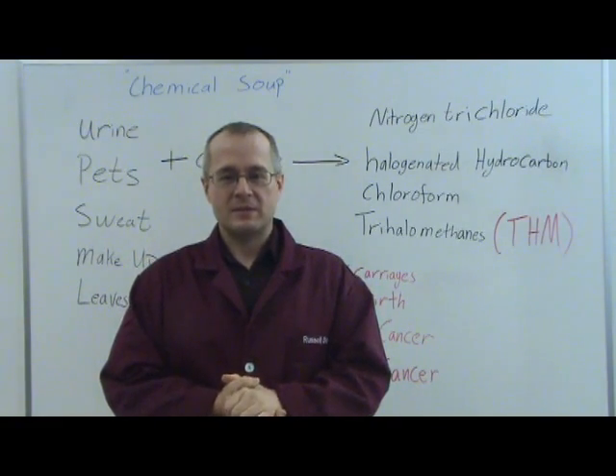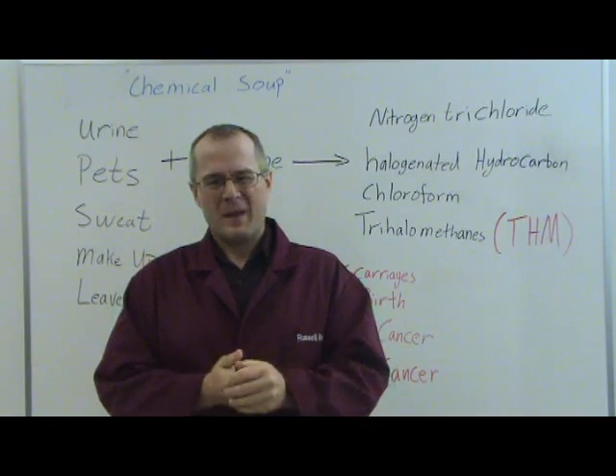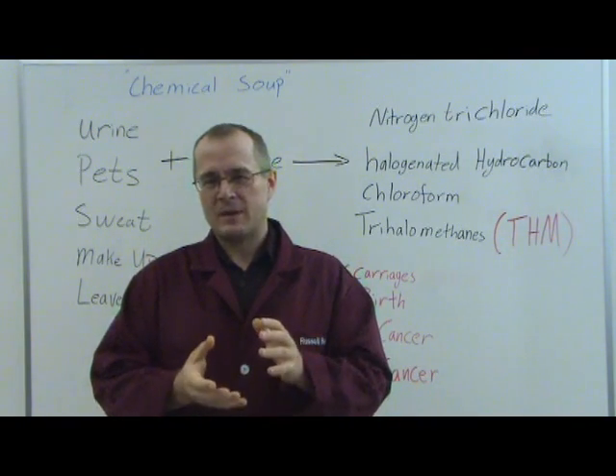Hi, my name is Dr. Russell Betts. I'm the Chief Scientist here at Go Chemless and I'm here today to talk to you about your backyard swimming pool. I'm going to refer to it as the chemical soup in your backyard, because that's indeed what it is.